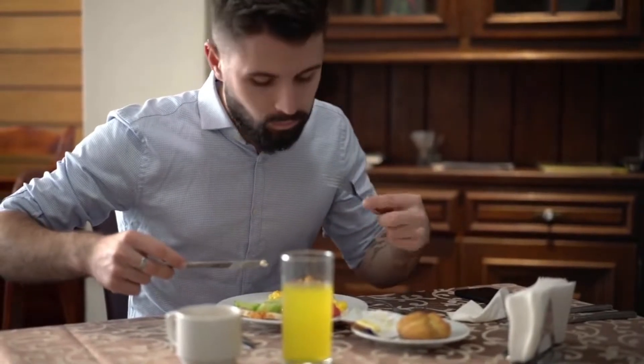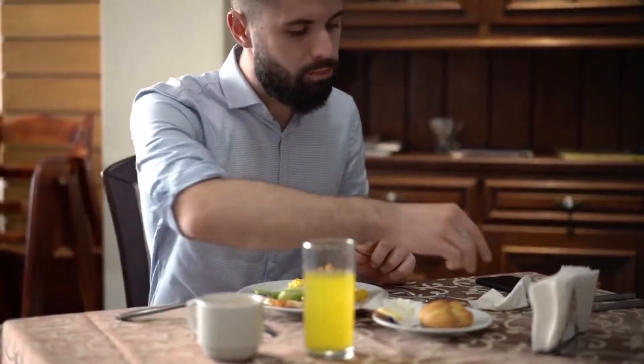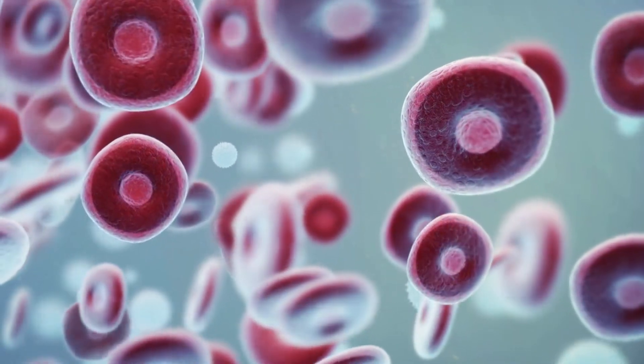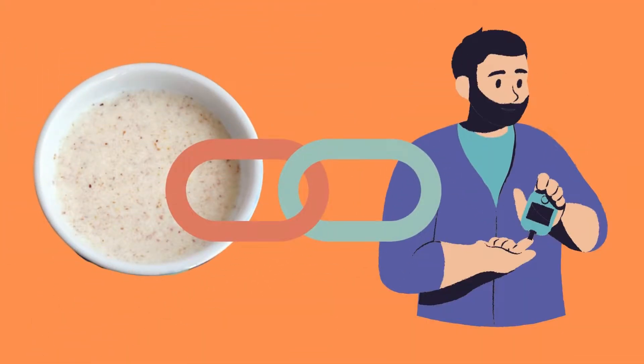A healthy breakfast is essential for a successful day. However, if you have diabetes, picking a favorite breakfast can be a bit more challenging because you don't want to eat anything that does more harm than good. Foods high in glucose can cause an increase in blood sugar in diabetics, which can be harmful. Does cream of wheat raise blood sugar? If you want to know more about the connection between cream of wheat and diabetes, keep watching this video.